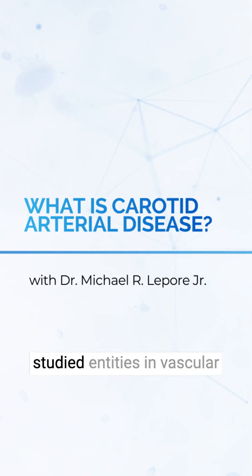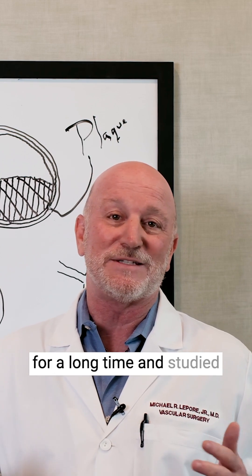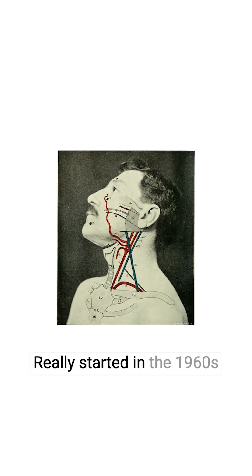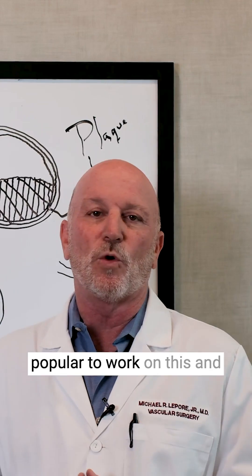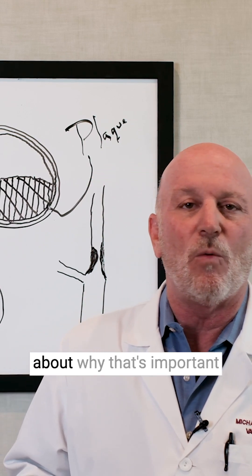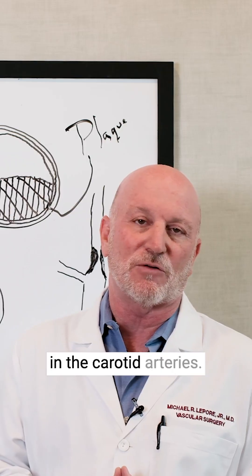Carotid artery disease is probably one of the most studied entities in vascular surgery. The initial treatment from a surgical standpoint really started in the 1960s, when it first became popular to work on and clean out carotid arteries. We'll talk about why that's important with regards to blockages in the carotid arteries.